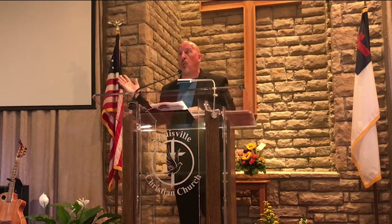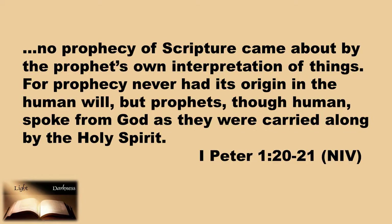But we are guided by a great light, and that great light is God's word. His word, Peter told us in verses 20 and 21, has been inspired by the Holy Spirit. No prophecy of Scripture came about by the prophet's own interpretation of things, for prophecy never had its origin in the human will. But prophets, though human, spoke from God as they were carried along by the Holy Spirit.